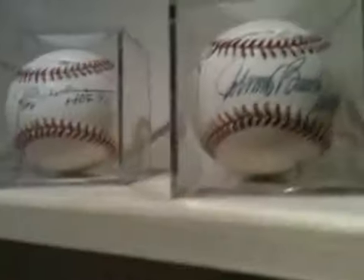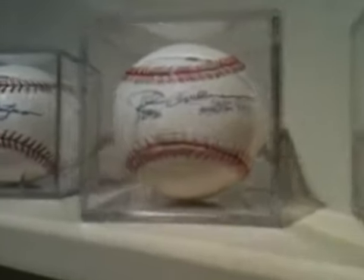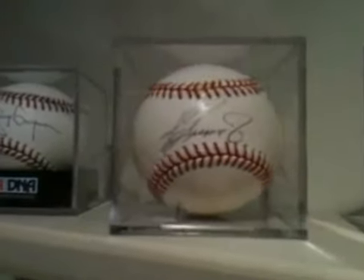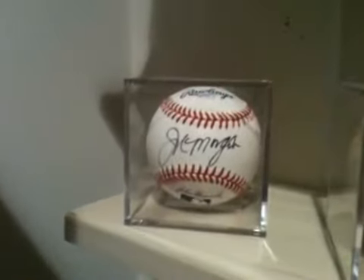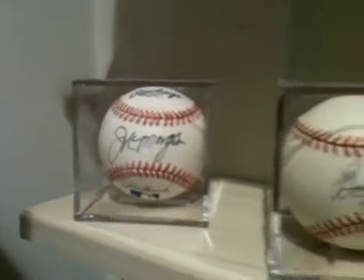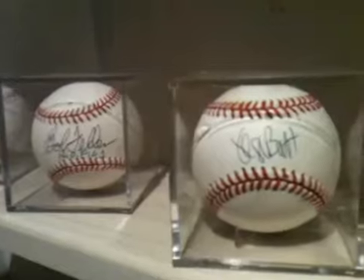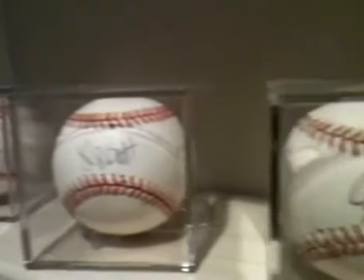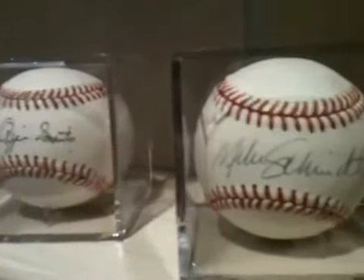Up here we have Johnny Bench. Rod Carew - got that one in person. Rollie Fingers. Ken Griffey Jr. Tony Gwynn. Down here in person we got Joe Morgan and Lance Berkman's also on there. Bob Feller. George Brett in person. Ozzie Smith. And Mike Schmidt.